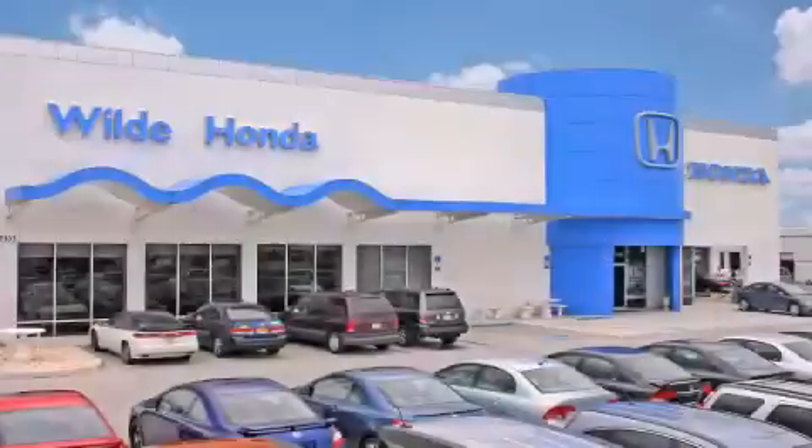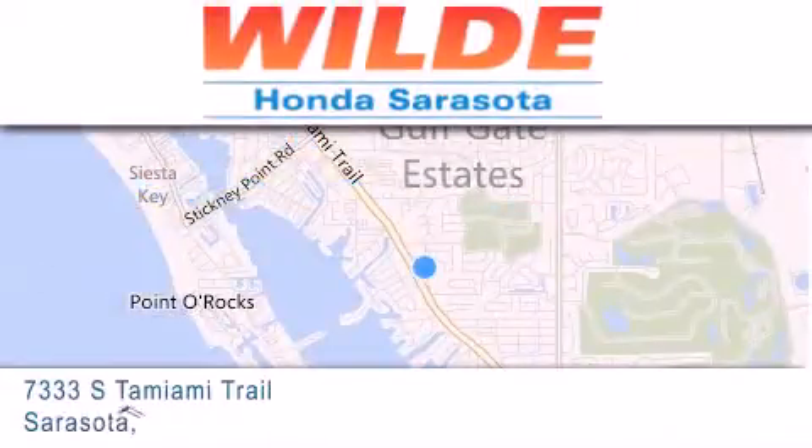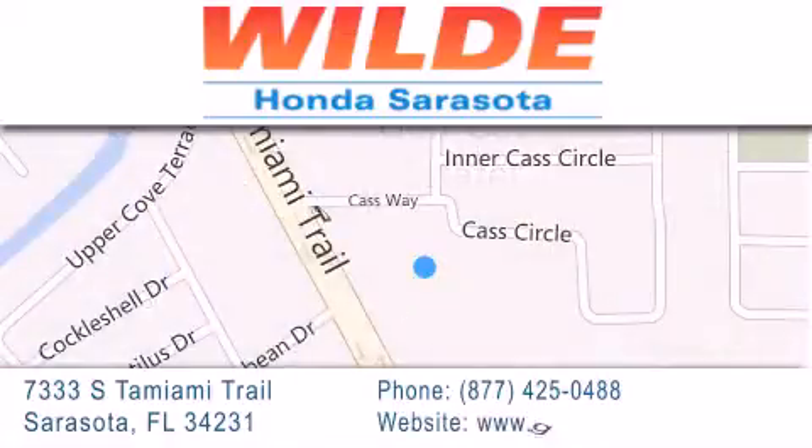Wilde Honda is located at 7333 South Tamiami Trail in Sarasota. Also shop GoWildeHonda.com. It's got to be wild.